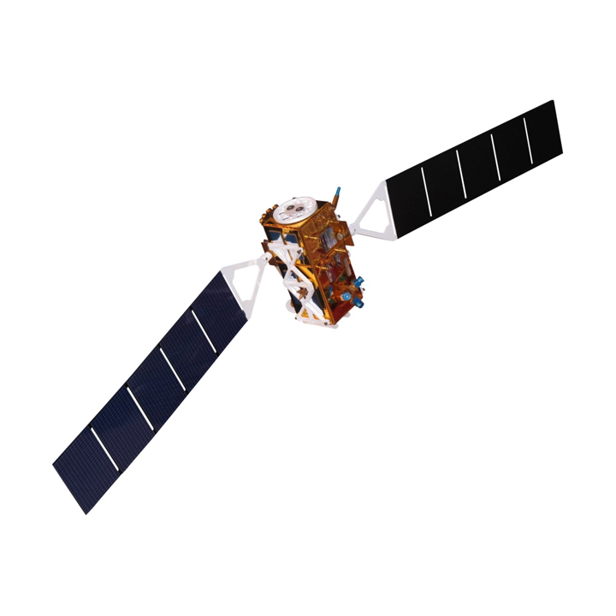Sentinel-1A was launched on 3 April 2014. Sentinel-1B was launched on 25 April 2016. Sentinel-1C has a development contract signed with Thales Alenia Space of Italy in December 2015, with launch date to be determined. Sentinel-1D also has a development contract signed with Thales Alenia Space of Italy in December 2015, with launch date to be determined.